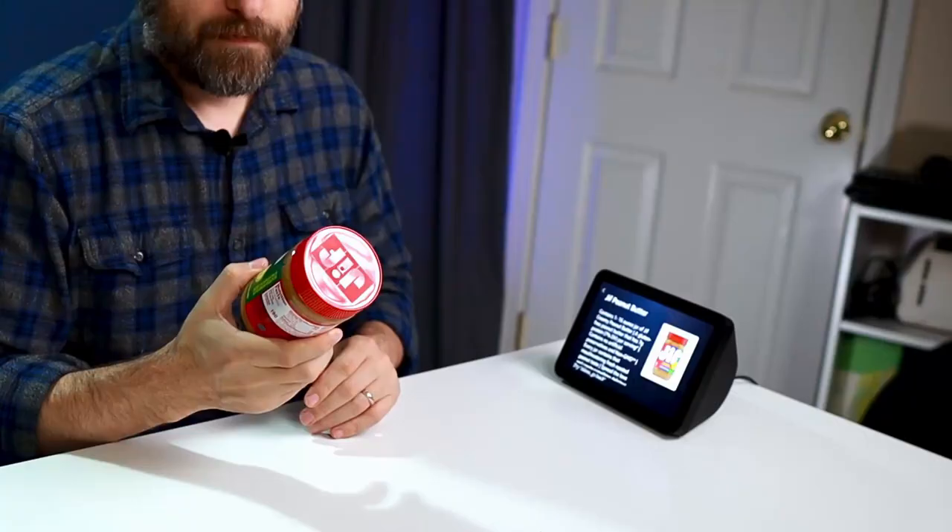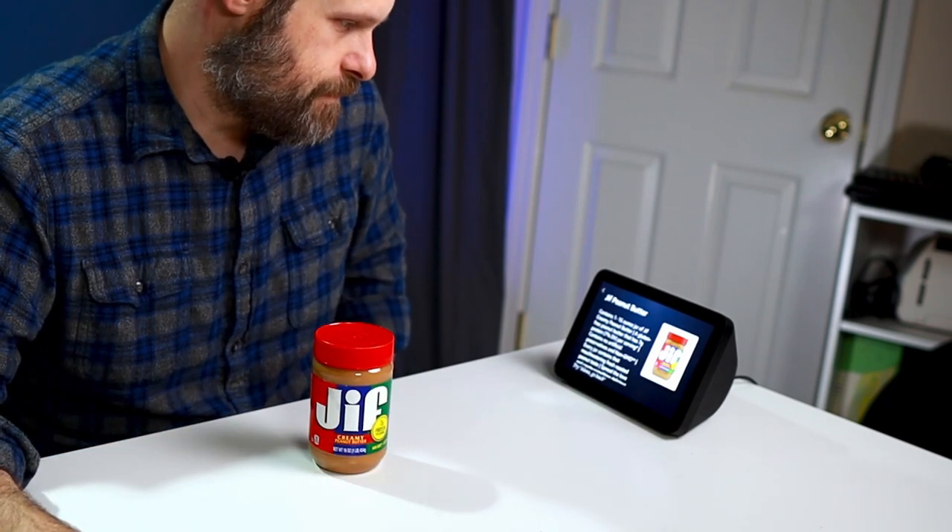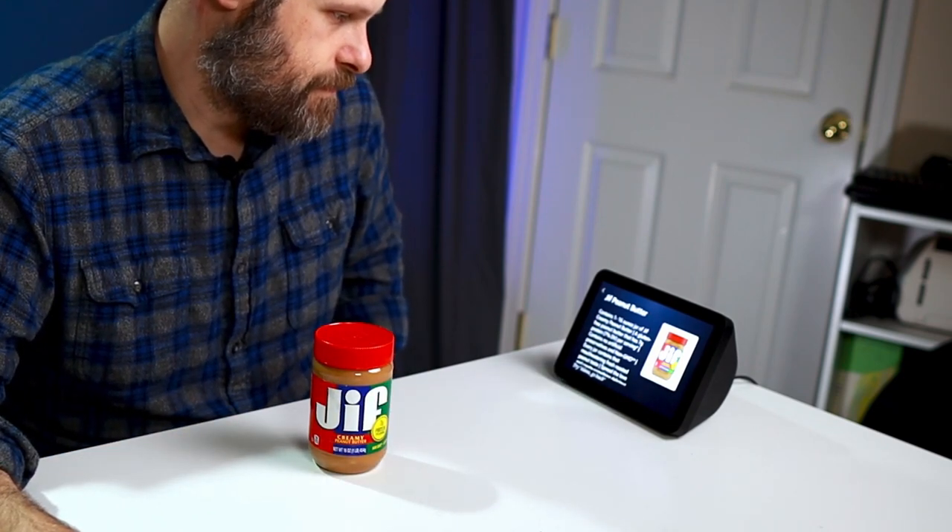Read more information. Contains one 16-ounce jar of Jif creamy peanut butter. A gluten-free peanut butter that has 7 grams protein, 7% DV per serving. Contains no artificial preservatives and non-GMO. And if you need more help, I'll add some more resources linked in the description down below.